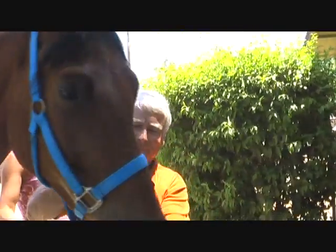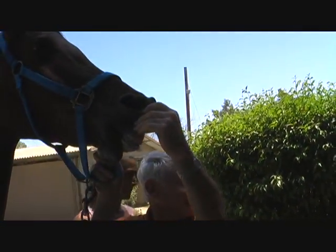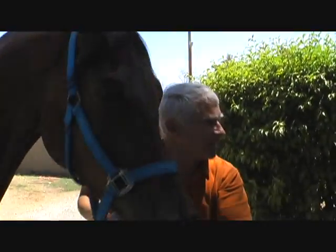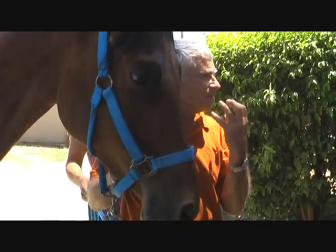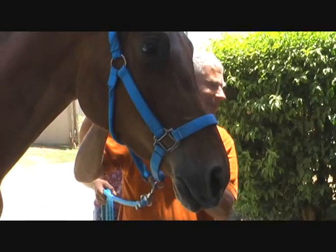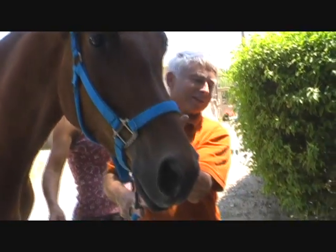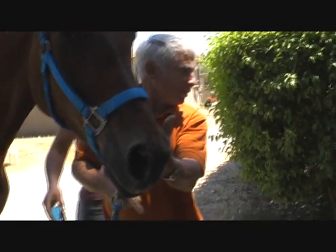Here's the problem. They have these teeth — see, they smile for us. See those teeth right there? Those are called incisor teeth. Those are the ones that we can see when their lips go up. But they've got a lot more teeth. The chewing teeth are way back here. It starts where my finger is right there. We call them molars.